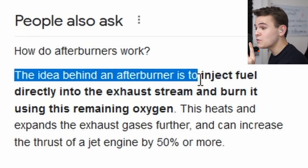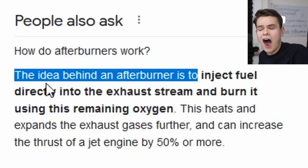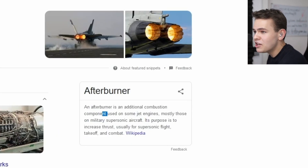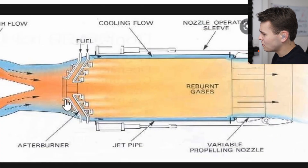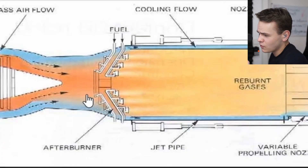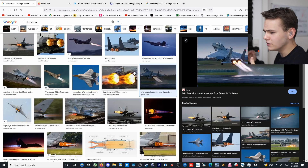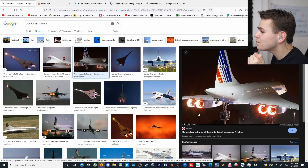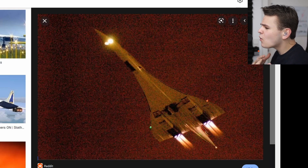The idea behind an afterburner is to inject fuel directly into the exhaust stream and burn it using the remaining oxygen. Basically, an afterburner is just an additional combustion component added to engines. This is the normal jet engine, and then you have the afterburner, which basically sprays fuel into the whole thing and makes it stronger - heating up the air quite a lot, making thrust a lot more. After all, afterburners were the reason the Concorde could fly at Mach 2. Afterburners are quite an easy way of making a plane twice as strong.